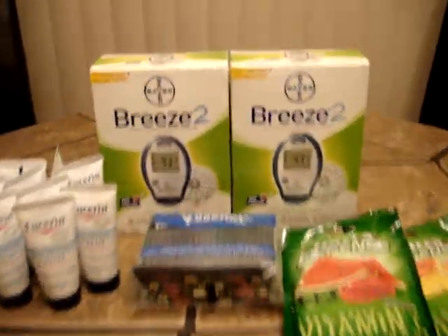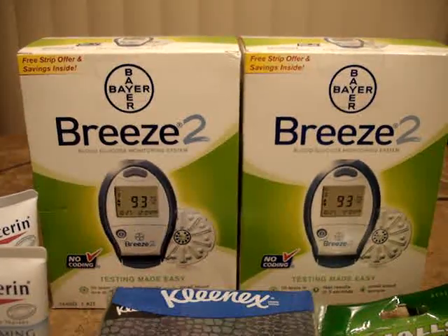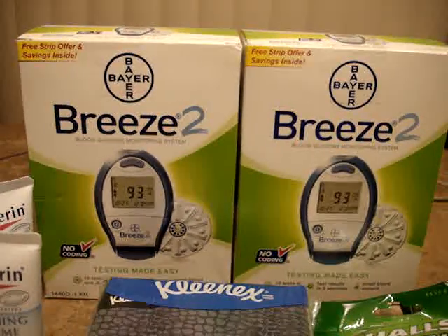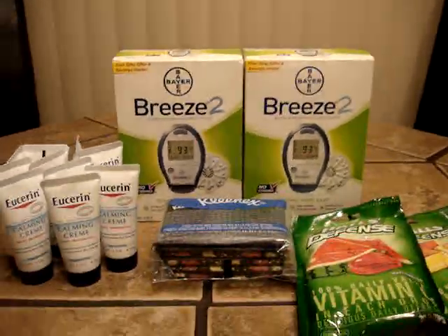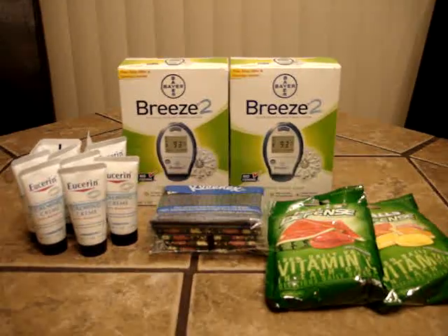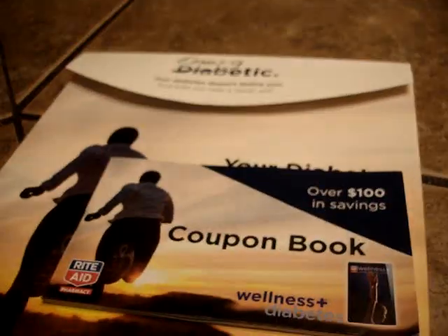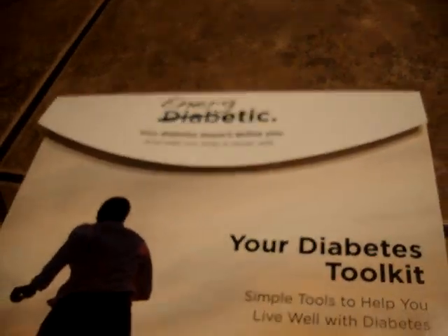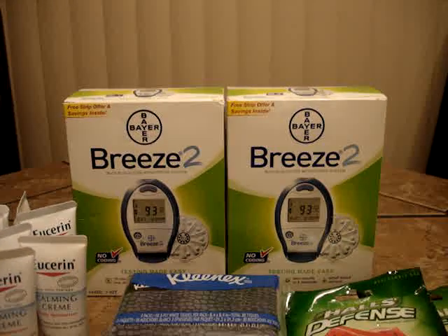The Breeze 2 monitor that you see here is $14.99 in stores, and there's a $10 coupon for that in the diabetes booklet. Most of you know what that means, but just in case — when you go to the pharmacy, you ask them for a diabetes packet. They give you this packet, and on the inside you'll find a coupon book. It's inside this coupon book that you can get the $10 coupon for the Breeze 2 monitor.